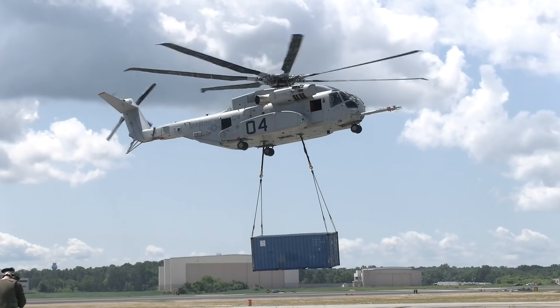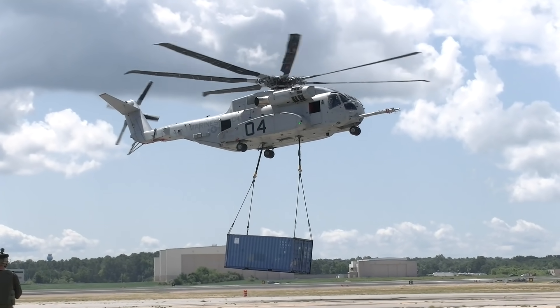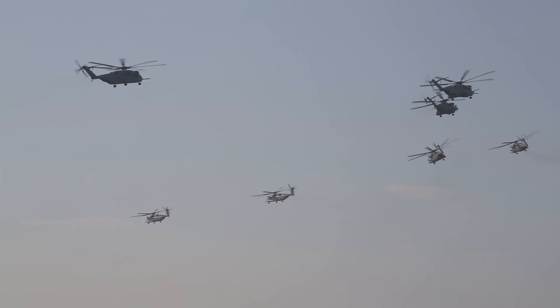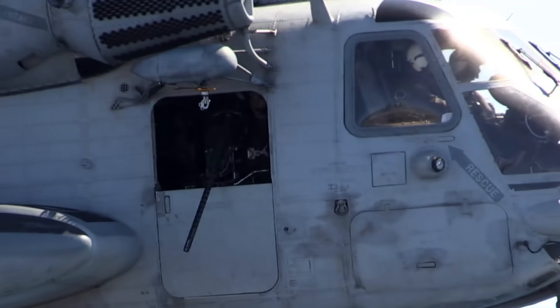The King Stallion is coming, and the fleet can't wait to have it for their use. But until then, the Super Stallion is a capable, reliable and safe workhorse, providing heavy lift for the Marine Corps.